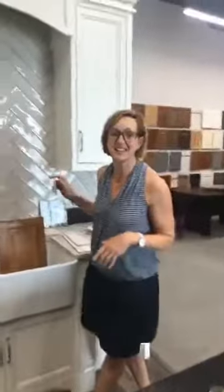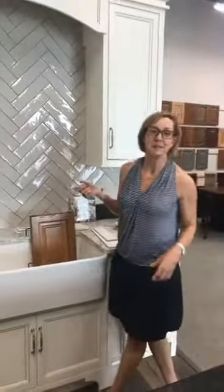Hey everyone, welcome. Heather's got to turn right there — flip the phone around. All right, Heather doesn't know how to work the phone as well as I do. Anyway, we're going to talk a little bit about backsplash.